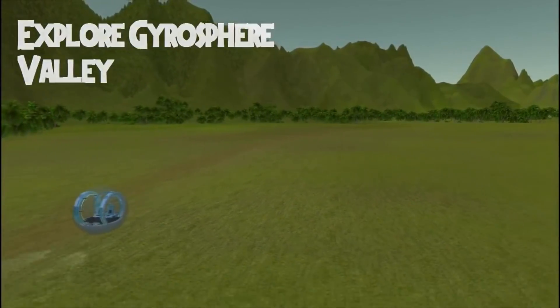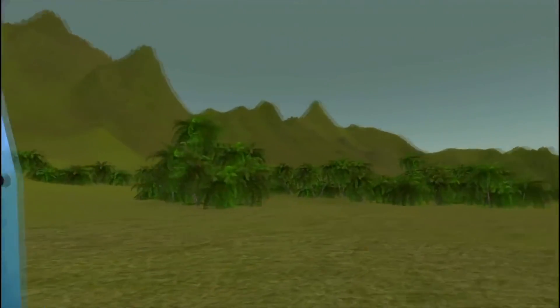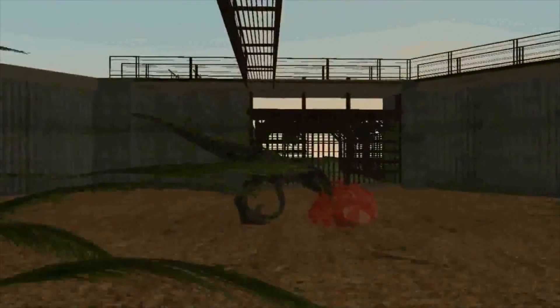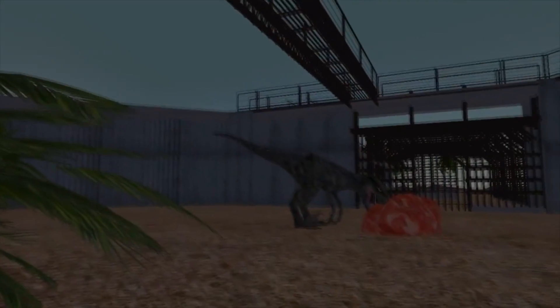Explore Gyrosphere Valley and all its beauty in this automated tour. The valley will become populated with dinosaurs in future updates, but currently a park guide will give you full commentary on the environment and history of the park. Also new in this version is an animated model of Blue the Velociraptor — she can be found in the raptor paddock on the island.